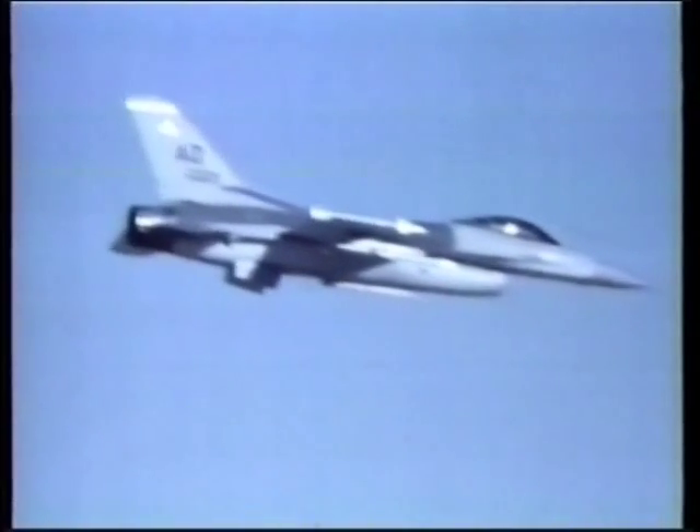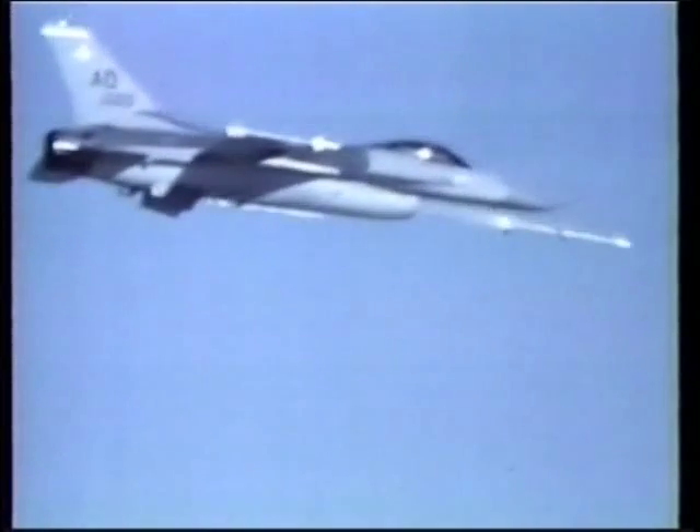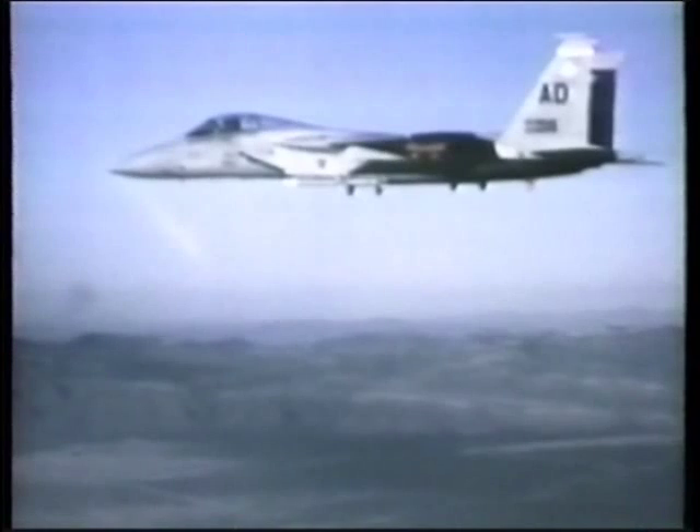AMRAAM is well-suited to the F-16, and is also carried on the F-15 and F-18 aircraft. It can be mounted on almost all Western fighters, including Britain's Tornado F-3 and Sea Harrier.